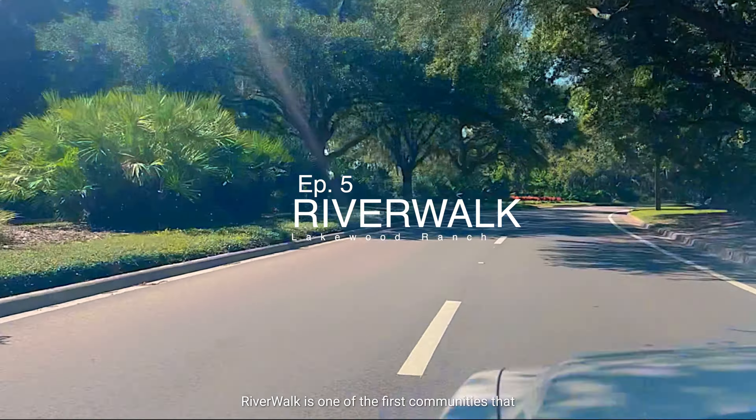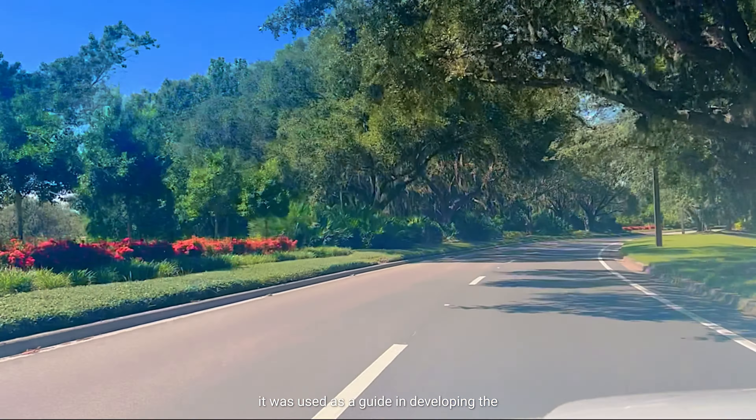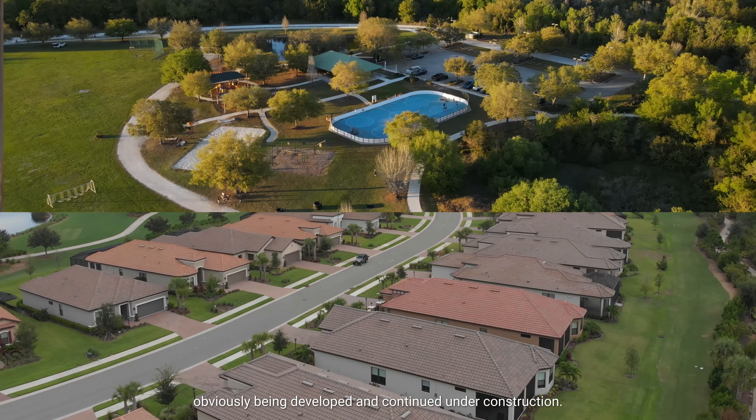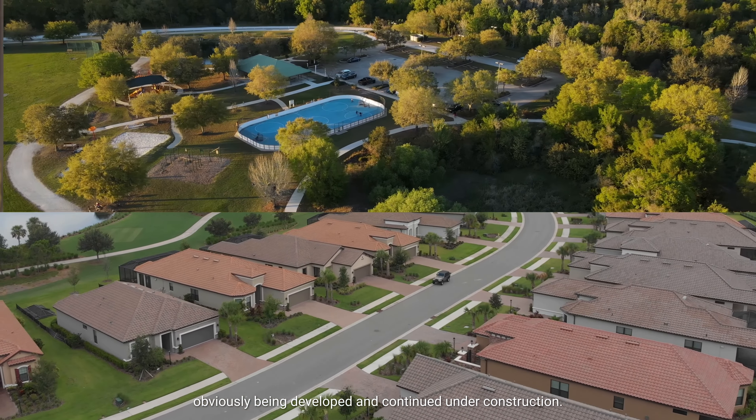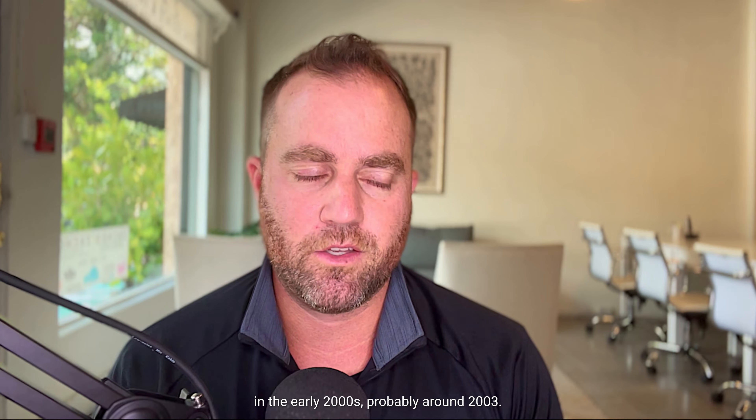Riverwalk is one of the first communities that was developed in all of Lakewood Ranch, and it was used as a guide in developing the rest of Lakewood Ranch, which is still obviously being developed and continuing under construction. Riverwalk was built in the late 90s, started around 1999, and finished completion in the early 2000s, probably around 2003.